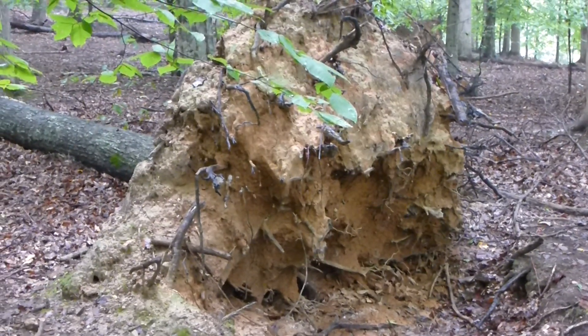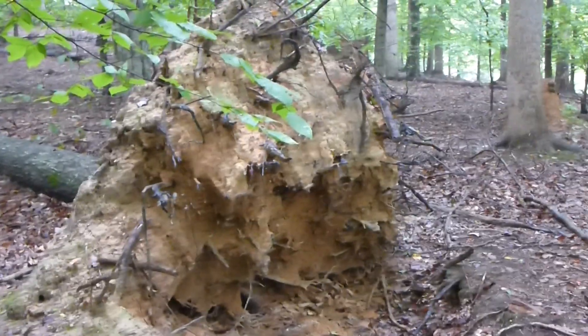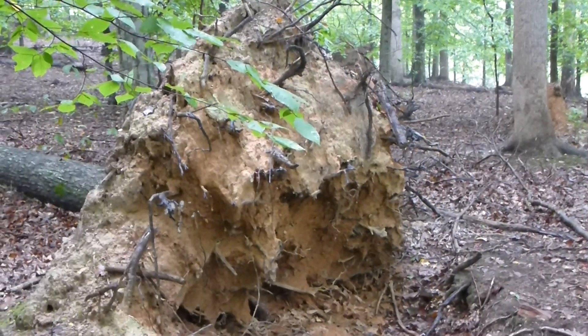When these things occur, when these trees fall and these root balls are formed, they create little micro habitats, so you just never know what you can find in there.